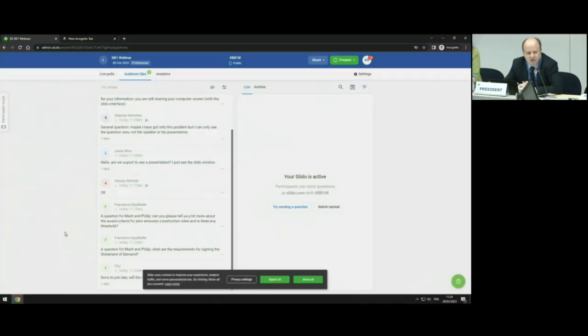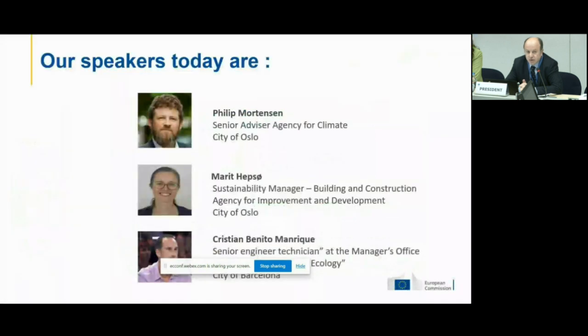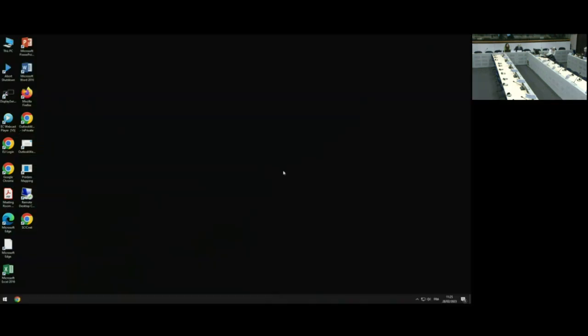Many thanks, Marit. Your presentation covered technical aspects, the vision, policy suggestions, and lessons learned — really good. All presentations and slides will be made available in our newsletter. I will now pass the floor to Christian Benito Manrique from Barcelona for his experience about zero emission construction sites. Thank you very much. For Barcelona, we also feel that Oslo is our big brother who can teach us how to do our next steps in the electrification of working sites. So we are in an earlier phase of electrification.